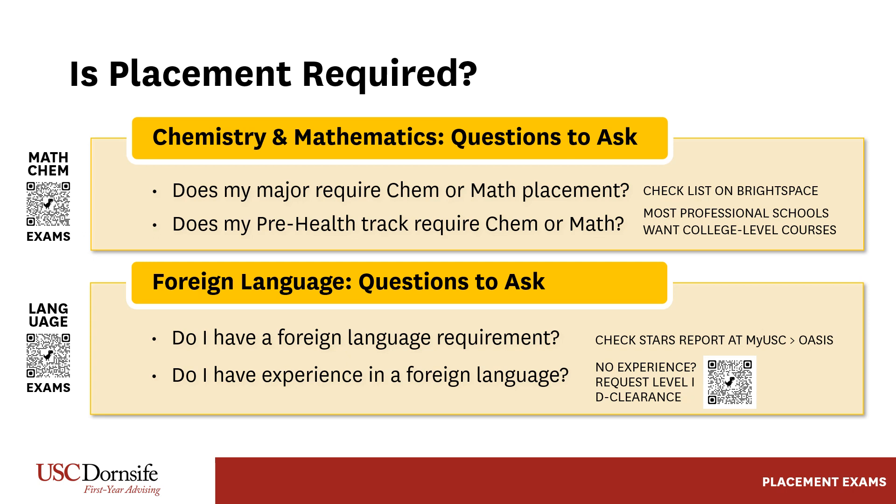For students wishing to study a foreign language in which they have prior experience, placement is required. Students without prior experience can request placement on level 1. Scan the QR code on the screen to learn more. Some students may have satisfied this requirement by virtue of their international status. Check your STARS report for details. Students with transfer credit may or may not need to take a placement exam — consult your academic advisor.